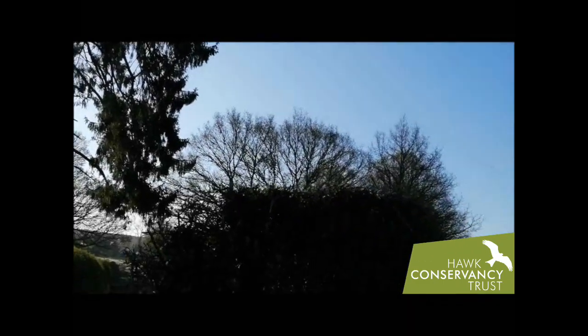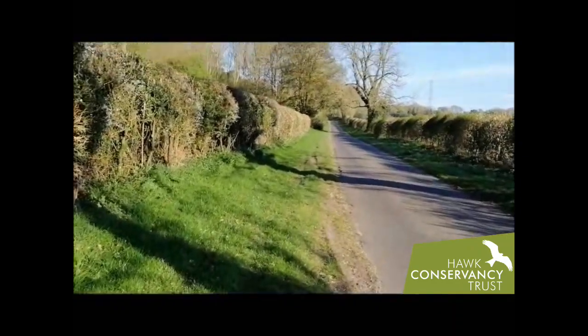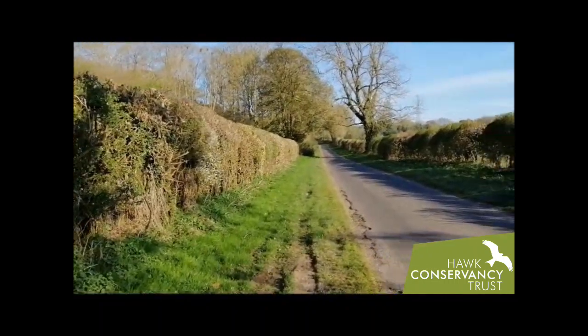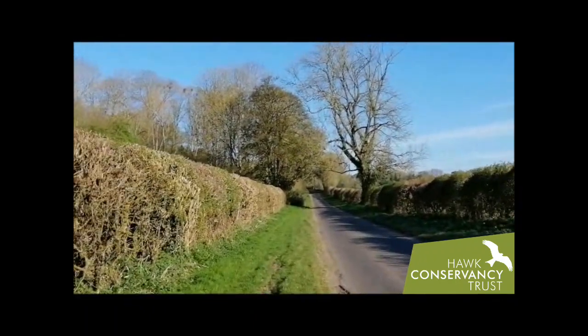You can hear the mistle thrush up there even louder now. Blackbird singing to the right — a bit more tuneful than a mistle thrush. And the descending song of a chaffinch as well. Now obviously there were more birds singing and more species calling than I could get across to you on these videos, but hopefully it's given you some idea of the things that you can see and hear if you get out and about for a walk today in your local area. Good luck with that — hopefully you'll be able to pick up some of those wrens, song thrushes, mistle thrushes and chaffinches. Good luck. Bye bye.